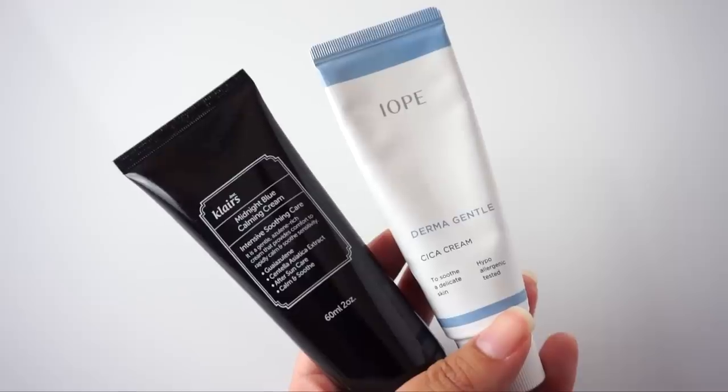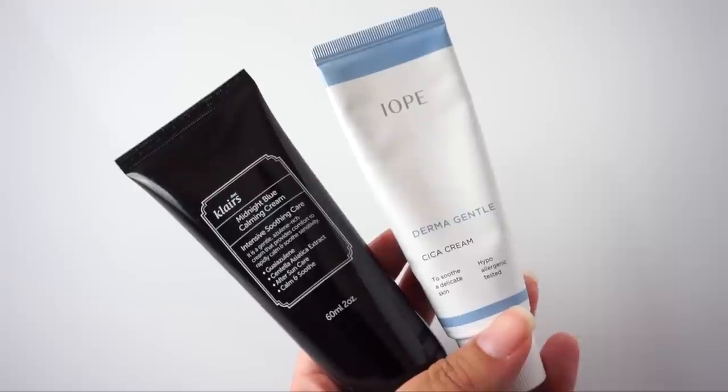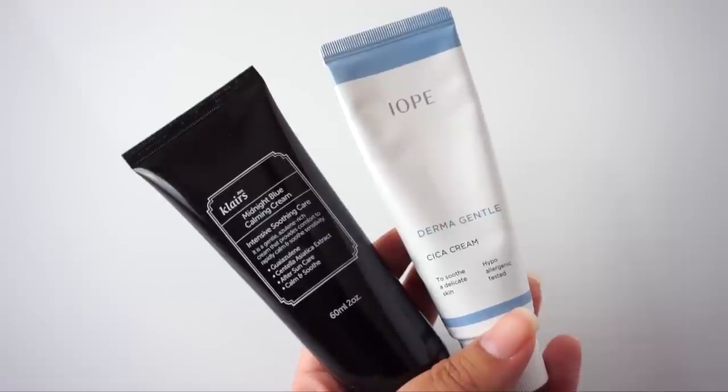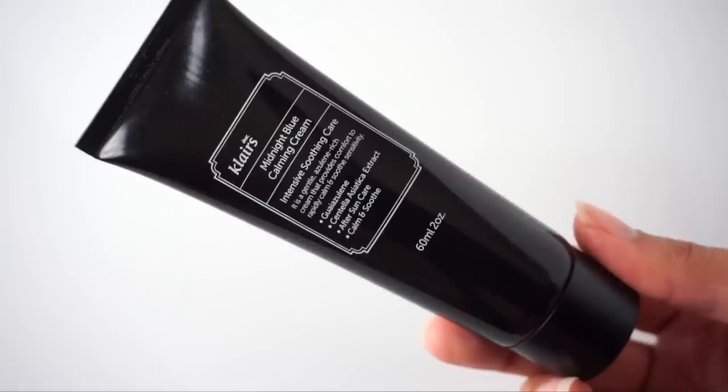First up is our Cica Cream Battle. I have the ever-popular Klairs Midnight Blue Calming Cream going up against the underdog, the Iope Derma Gentle Cica Cream. Both of these products claim to soothe irritated skin, calm it down, and they also have anti-redness capabilities. Regardless of marketing, both heavily rely on Centella to achieve that anti-irritation result.